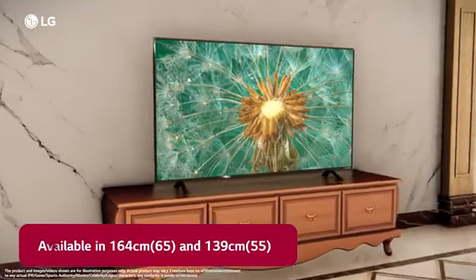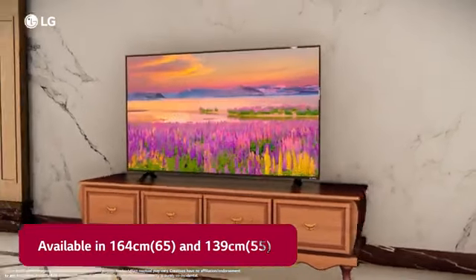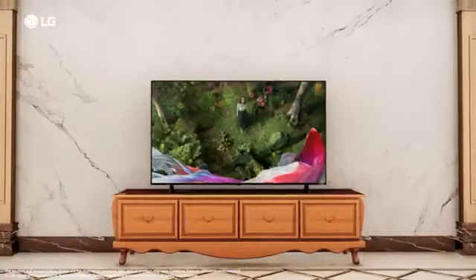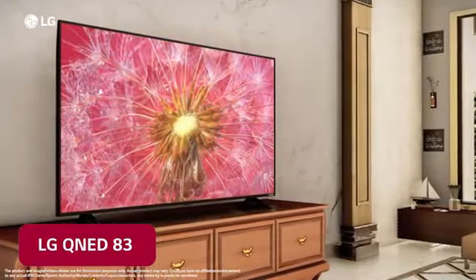Available in 164cm and 139cm sizes, the TV marks the evolution of your viewing experience with real 4K Quantum Dots that deliver brighter and clearer images. This is the new LG QNET 83 TV.